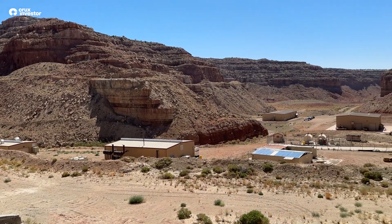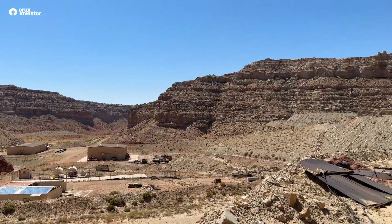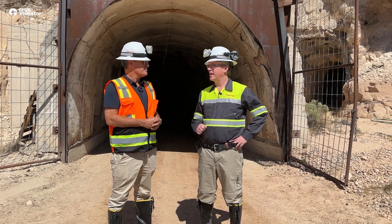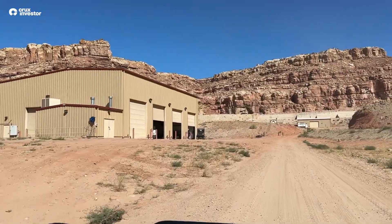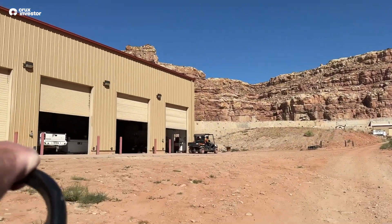We bought this from Energy Fuels as part of a package of three fully permitted past-producing mines. Tony M had recently had a 43-101 completed on it. We updated that in 2022, and we've got about 8.8 million pounds at roughly 0.28% indicated and inferred.